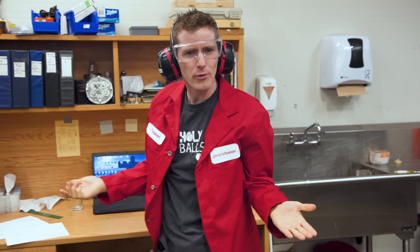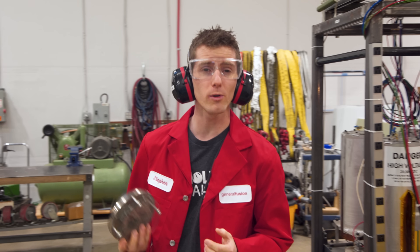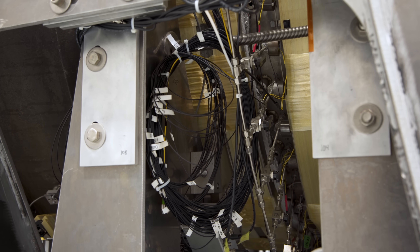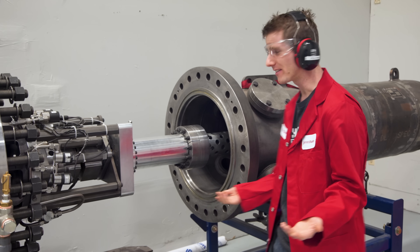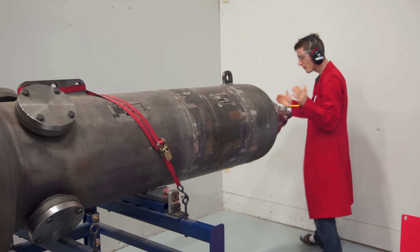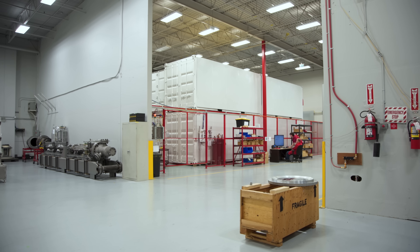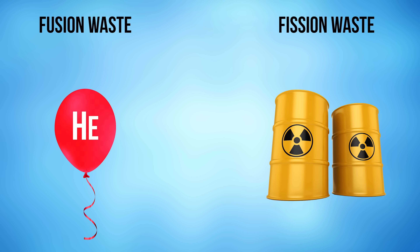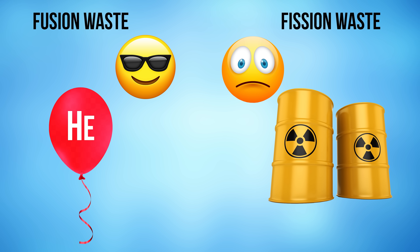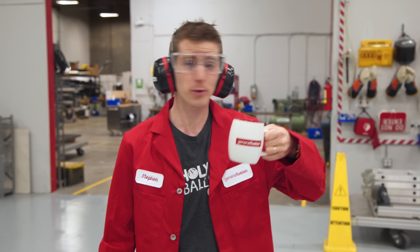That all sounds super cool already, and we haven't even gotten to the best part yet. Nuclear fusion works around the clock, unlike solar or wind, and it's 100% clean and safe. The reaction is actually incapable of causing a meltdown or other radioactive incident. And the only direct byproducts are helium — like for party balloons — and energy.